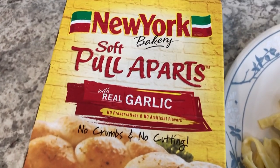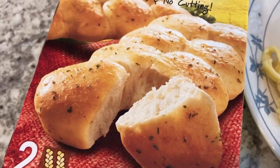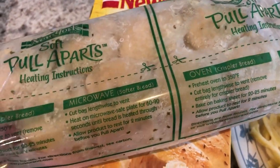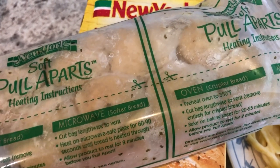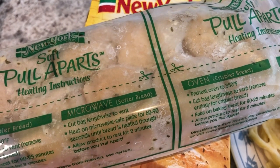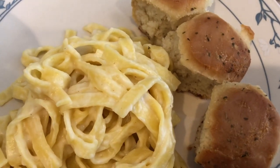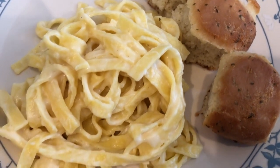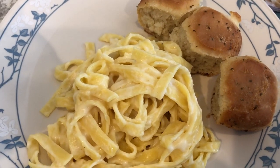Then we are also having New York soft pull-apart garlic knots. It comes with two loaves and the loaf is kind of small. You can cook it in the microwave in the bag, or take it out of the bag for a crispier loaf and bake it. Howard took it out of the bag and cooked it in the oven. As you can see, we've already pulled apart little pieces of bread. We're excited to try it — so this is what we are having for dinner tonight.